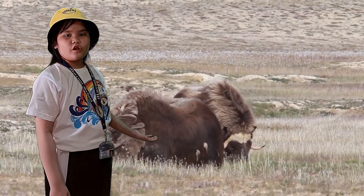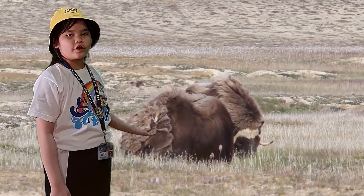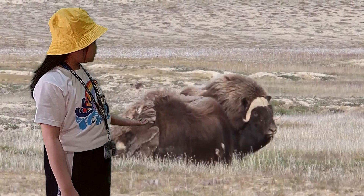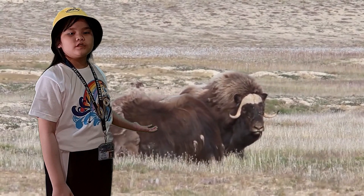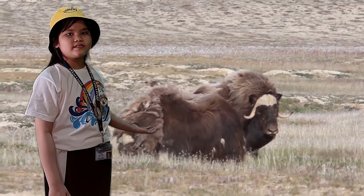Musk Ox lives in the polar area. They are characterized by a thick, shaggy fur that covers the majority of their bodies. The most notable, however, is the distinct odor, which is how the Musk Ox gets its name.